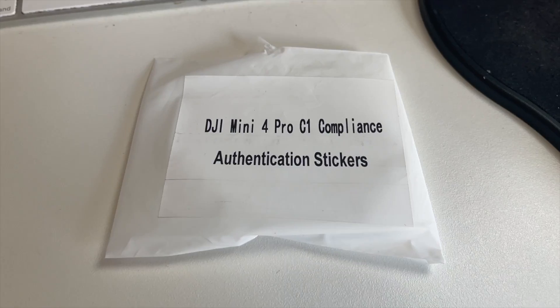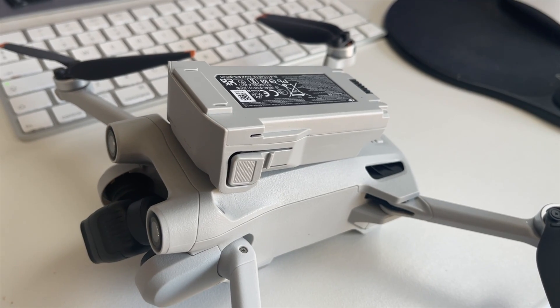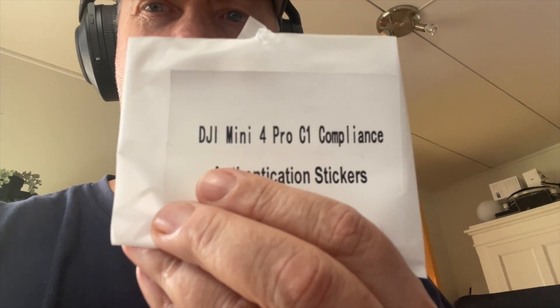Sven confirms that these warnings are gone on his updated C1 drone with the latest firmware, which is super good news as this will allow you to fly with your Mini 3 Pro batteries as well as the Plus batteries. Many of you have been asking for a reason to upgrade your Mini 4 Pro to a C1 classified drone — this is one of them, as you can now legally use the Plus battery with extended flight time in Europe. I made a video about this process and I'll link it in the description below.